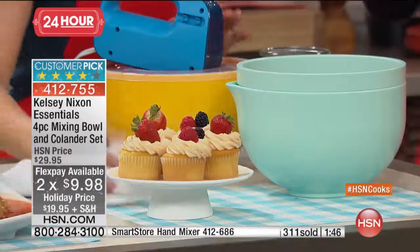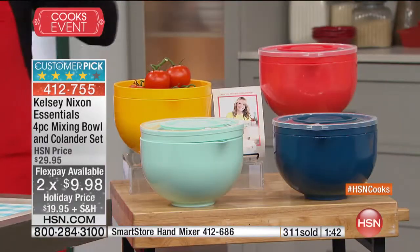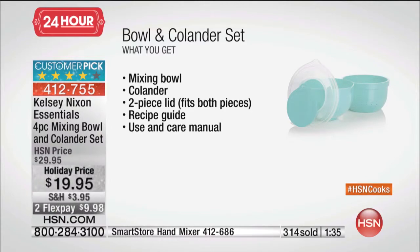It's your four-piece set. Everything that you've seen in terms of the mixing bowl and colander — you get all of that for that one low price. Again, it's on the flex pay, and you get the half-price shipping and handling if you've ordered anything else today.